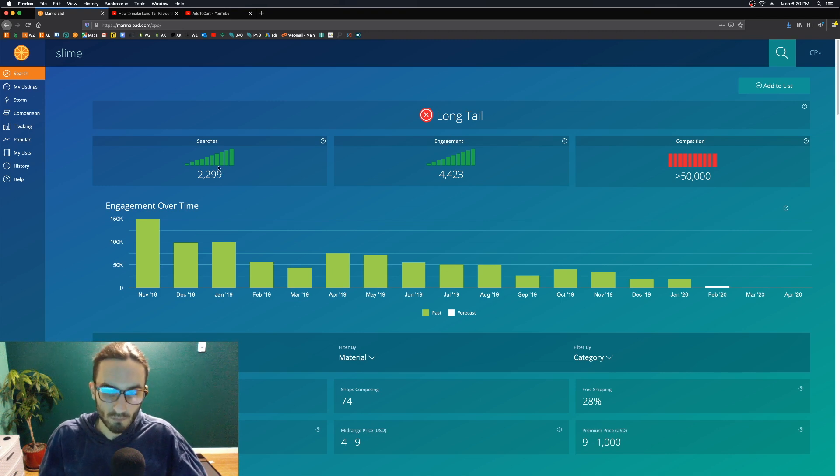The 'searches' metric right here is the estimated amount of searches that are going to happen within the next 30 days. Marmalade uses the data from the past 30 days to tell you the estimation of the next 30 days, rather than just showing you what happened in the past 30 days, because it might change — as we saw with slime here.